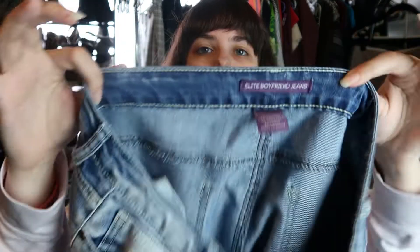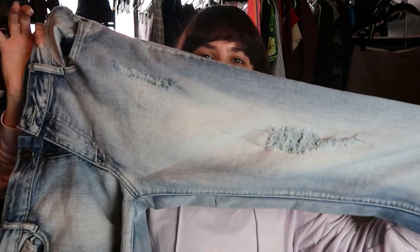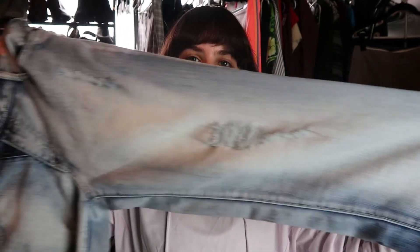These I'm going to throw in my no pile. I'm going to be very harsh with this haul because I have a lot of stuff I still need to list, so I'm okay with saying no. These are Elite boyfriend jeans in a size 11 — a junior size — but they're super thin and flimsy and they're like a knee-length capri pant. So these are going to be a no.